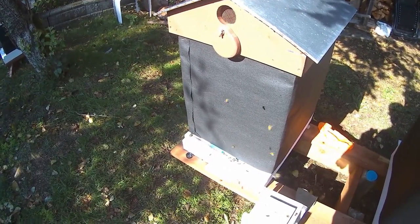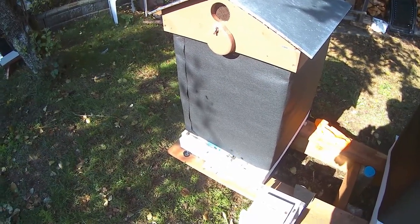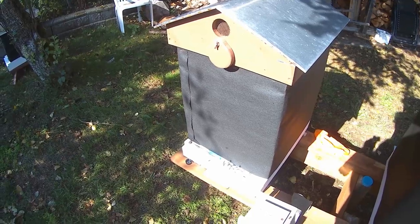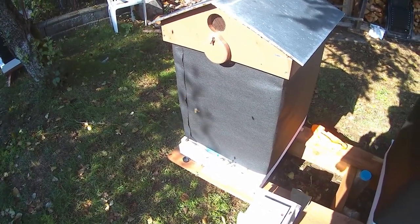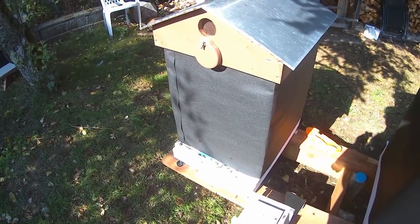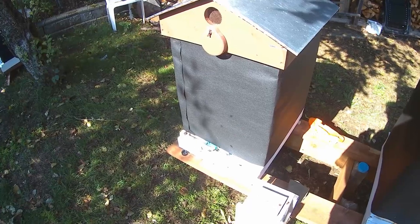I might have to look for some other natural solution I can put in here to see if we can get them through winter, because if the mites continue to expand in this hive, it's just not going to make it — there'll be no bees left in the spring.